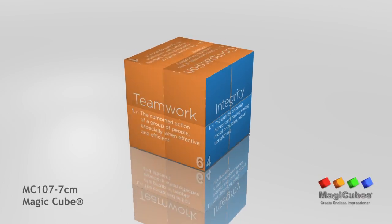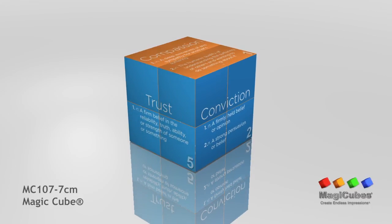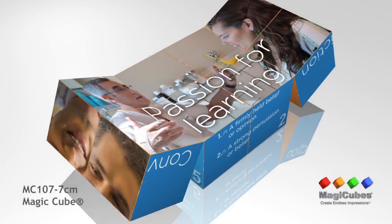Please note the numbers that are on the panels are included for design and layout reference only. These numbers will not print on the actual production of your physical magic cubes.